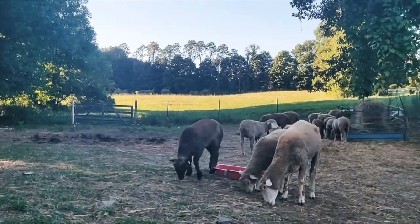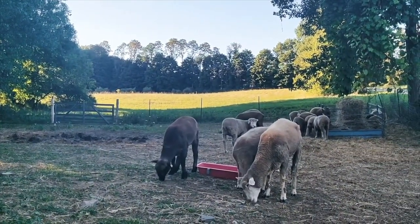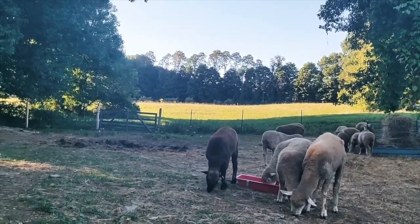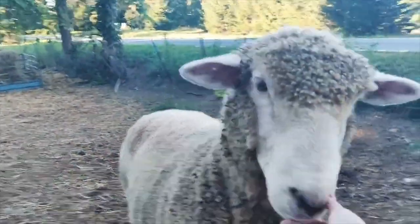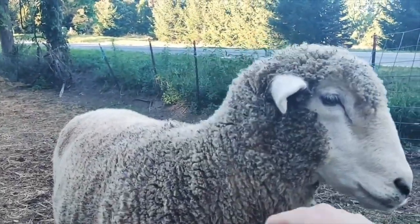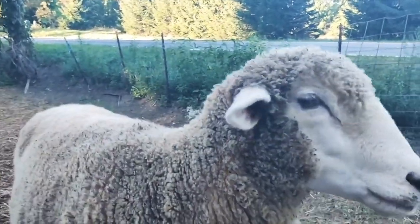Overall, as a breed, Cordales are very adaptable to many environments, making their survival rate much higher. We've had Cordale sheep from when me and my sister were very little and they've always been such a wonderful breed to work with.